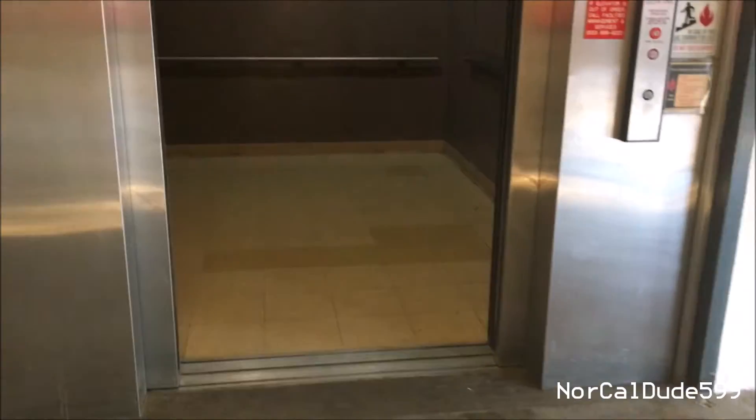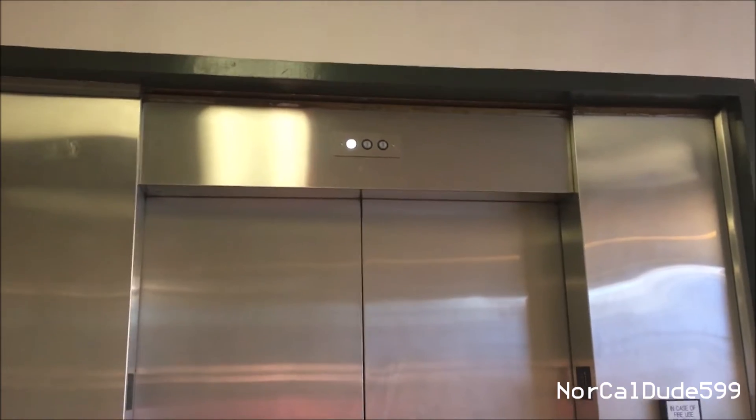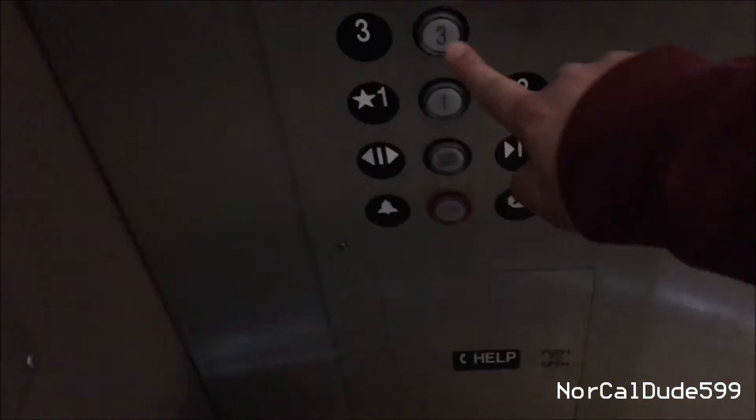I'm just going to wash those clothes. Apparently the one works. There you go — that's David's reaction. Let's go up to the third floor.